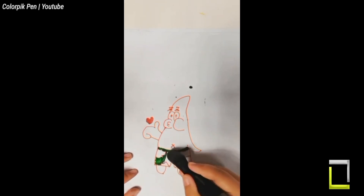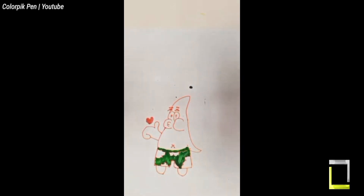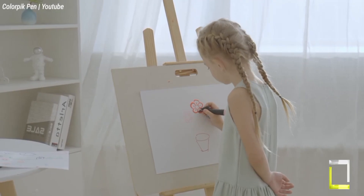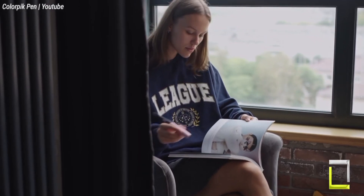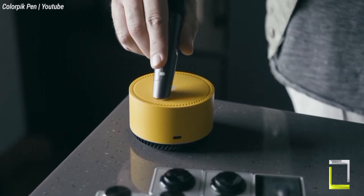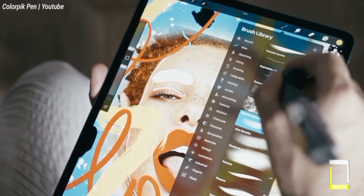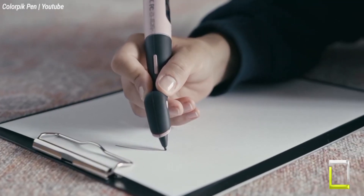The Color Pick's internal mixer then creates a perfect match with its refillable ink cartridge. This pen comes with three distinct nib sizes, allowing for both detailed sketching and bold strokes. The ink itself is light-fast and water-resistant, so your designs will remain brilliant over time. For the technically skilled, a separate program allows you to convert captured colors to digital projects.